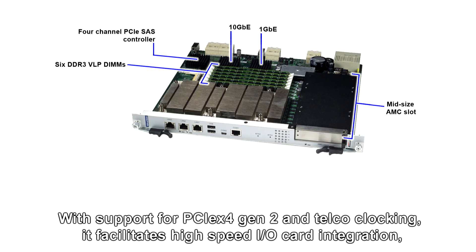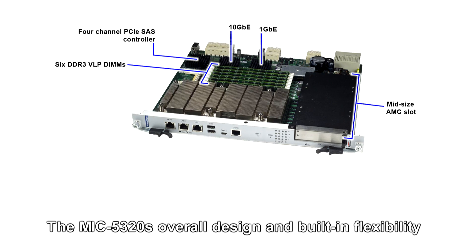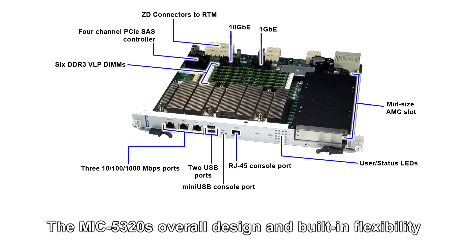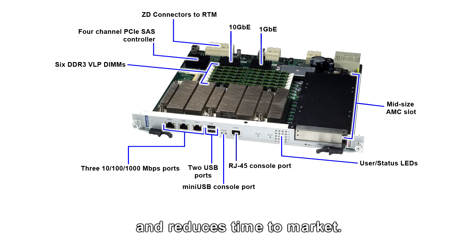The mid-sized AMC bay supports more than just mass-storage AMCs. With support for PCI Express x4 Gen 2 and telecom clocking, it facilitates higher-speed I/O card integration, telecom backhaul modules, and co-processing engines. The MiG5320's overall design and building flexibility using FPGA technology and RTM customization broadens the application fields for this product and reduces time to market.